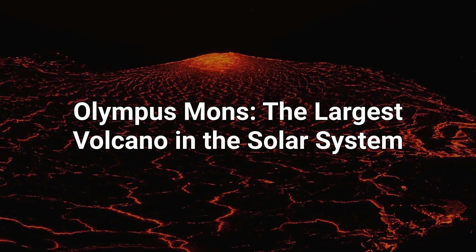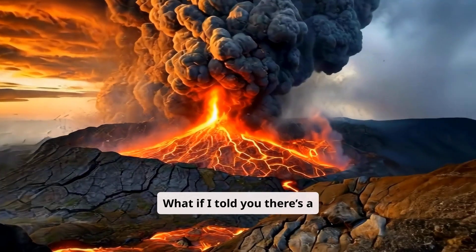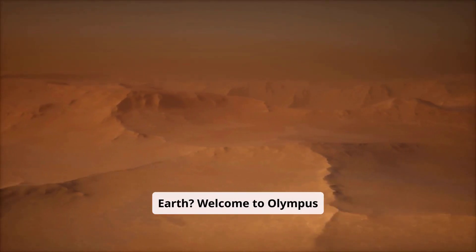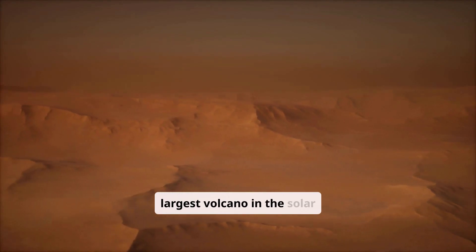Olympus Mons, the largest volcano in the solar system. What if I told you there's a volcano so gigantic it dwarfs every mountain on Earth? Welcome to Olympus Mons, the crown jewel of Mars and the largest volcano in the solar system.